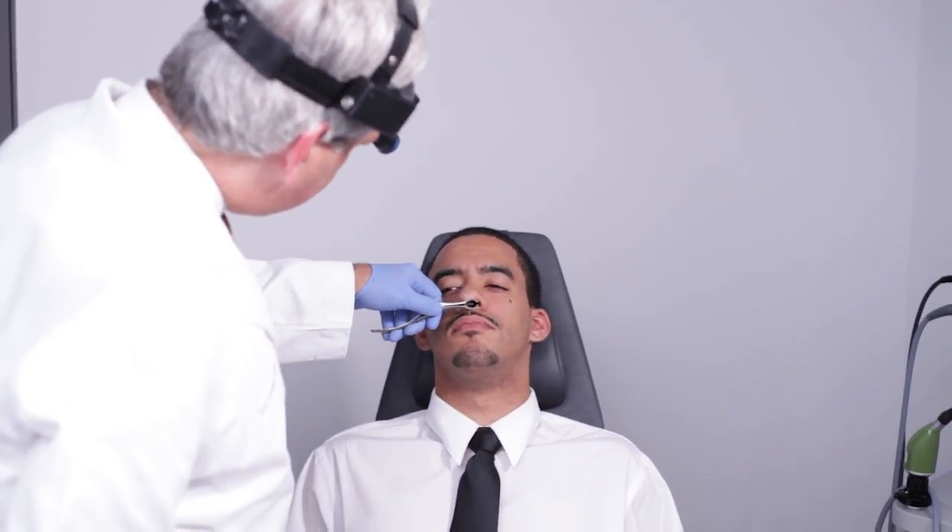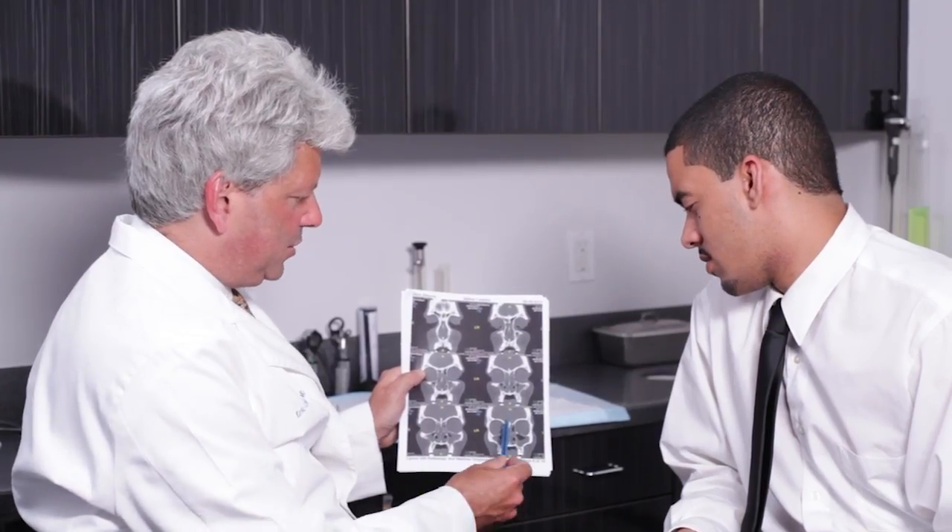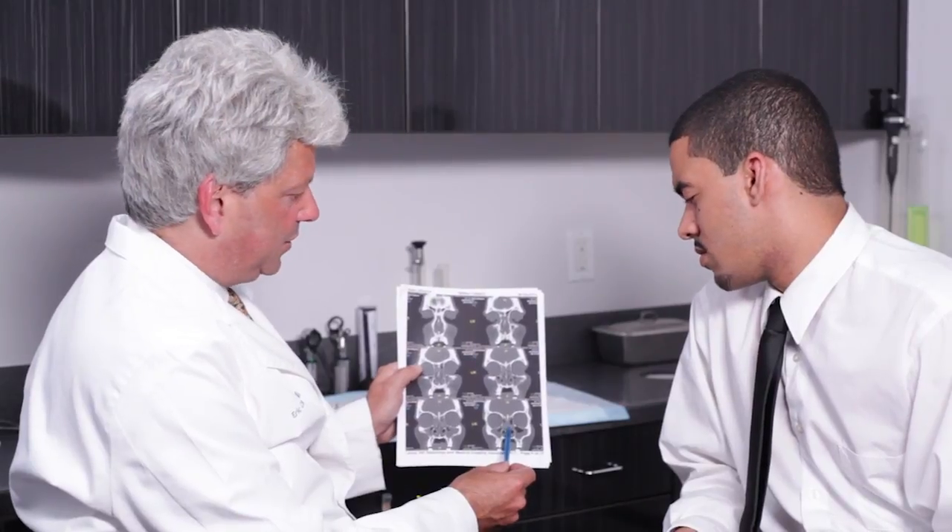Our state-of-the-art technology now allows us to offer this safe, highly effective procedure right here in the office with minimal downtime. Our sought-after board-certified ENT physicians are specialists in treating patients with nasal and sinus disorders and are leading experts in the balloon sinuplasty procedure, performing multiple procedures each month with optimal results.